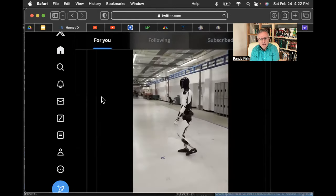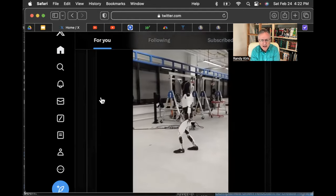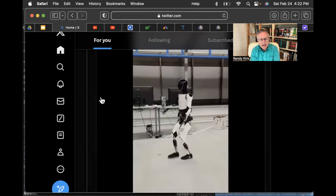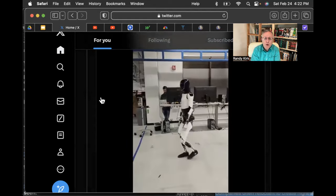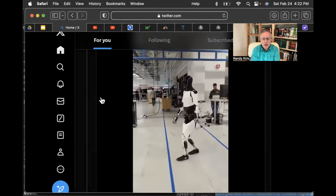Here we have Optimus strolling through the workplace. I guess this is the lab, according to the posting. You'll notice there is nothing holding him up, no harnesses, nothing to keep him from falling over.